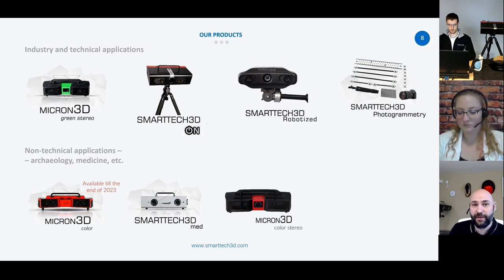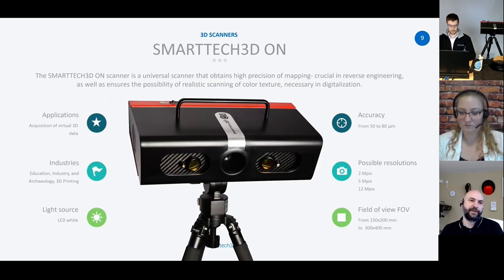We have the Micron 3D color and the 3D color stereo. The original color will be end of life at the end of 2023, with the stereo taking its place, offering advanced stereo optics for additional detail and greater accuracy. With the Smart Tech 3D medical device rounding out the product line — a really fast scanner specifically designed to be combined with multiple scanners to grab multiple angles all at once. The piece of resistance today is the Smart Tech 3D On, offering high accuracy at 50 to 80 microns, and is very compact and portable at five kilograms — a little over 10 pounds.